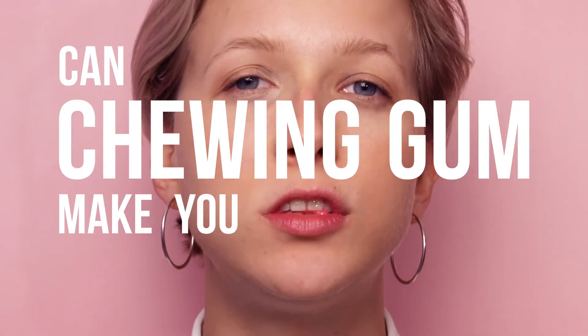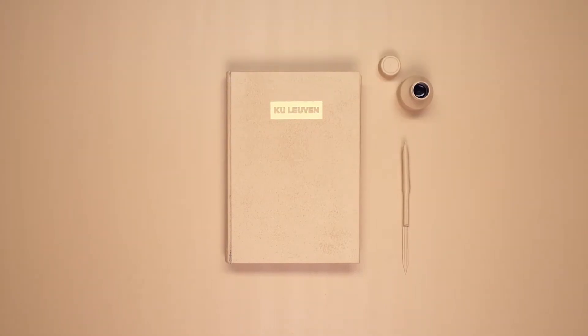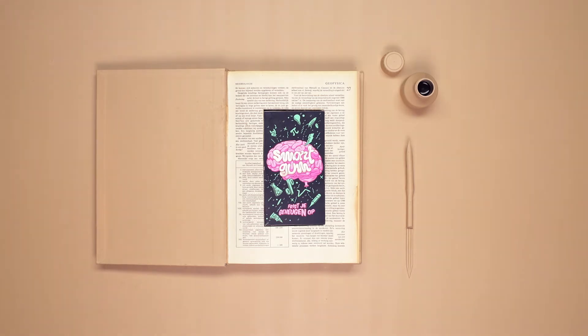Can chewing gum make you smarter? The oldest university in Belgium, the KU Leuven, turned academic theory into a tool to recruit students to its open days.